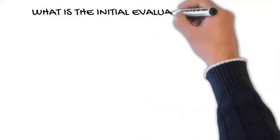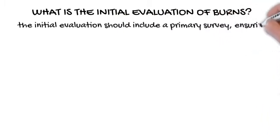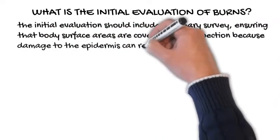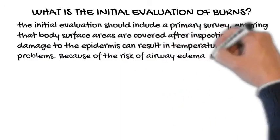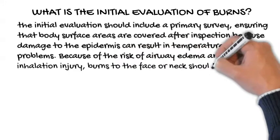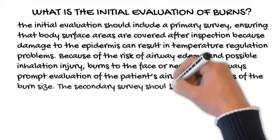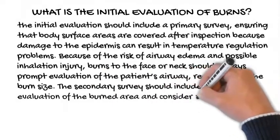What is the initial evaluation of burns? The initial evaluation should include a primary survey, ensuring that body surface areas are covered after inspection because damage to the epidermis can result in temperature regulation problems. Because of the risk of airway edema and possible inhalation injury, burns to the face or neck should always prompt evaluation of the patient's airway, regardless of burn size. The secondary survey should include a careful evaluation of the burned area and consideration of abuse.